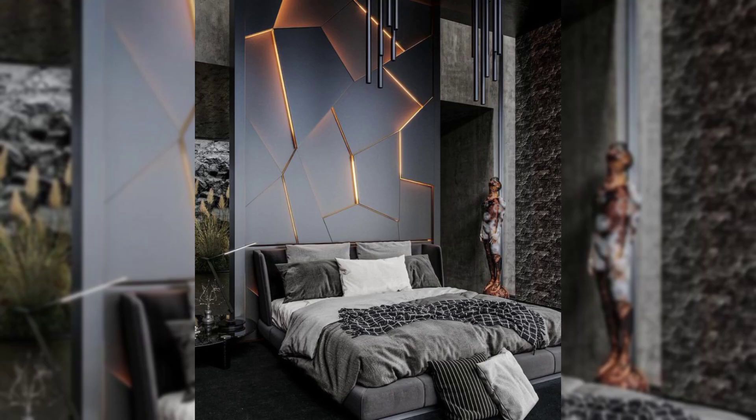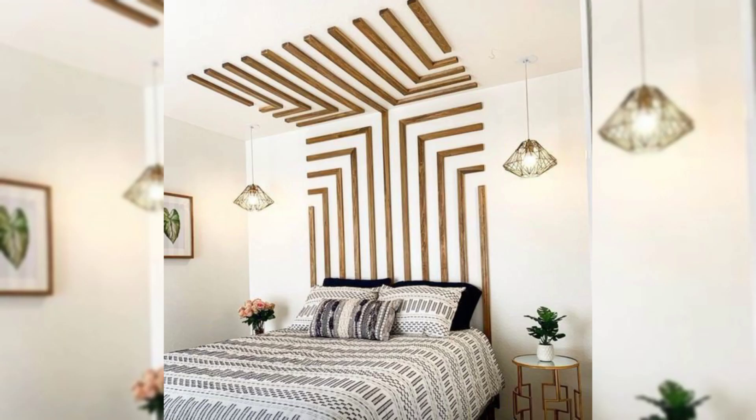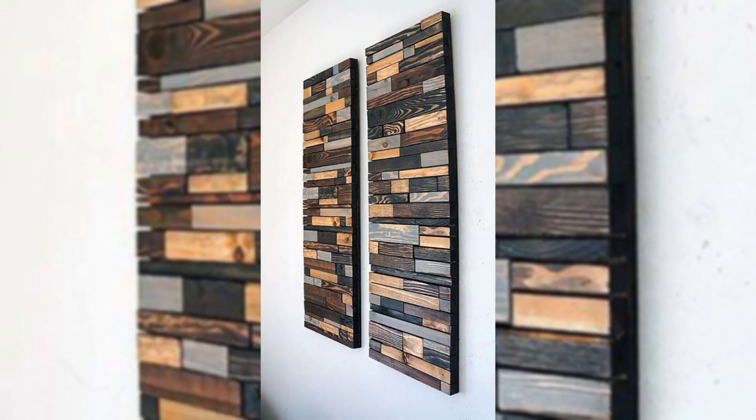Go for large-scale art. An oversized painting or photograph will command attention and set the tone in a small space. Try a black and white photo in a minimalist space, or add color with a vibrant abstract piece.